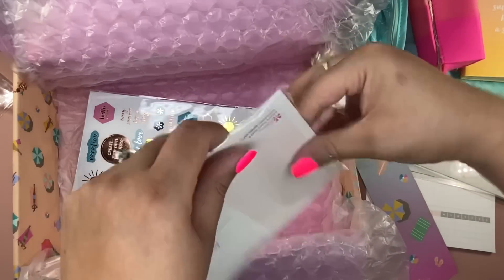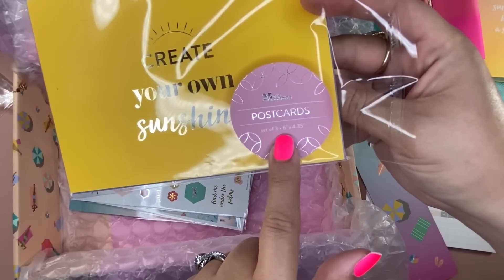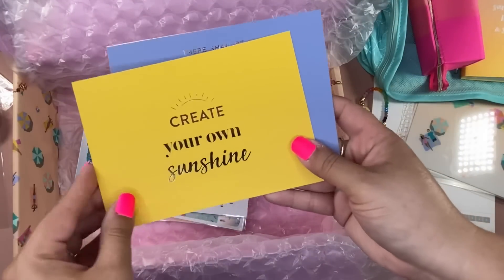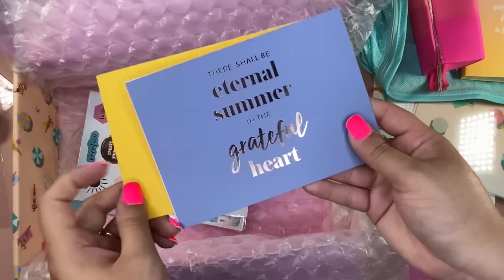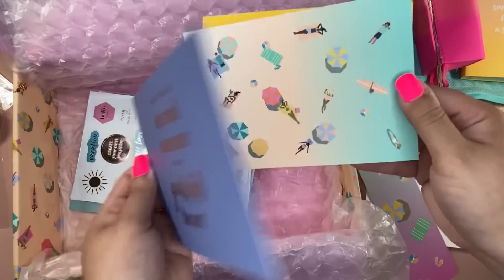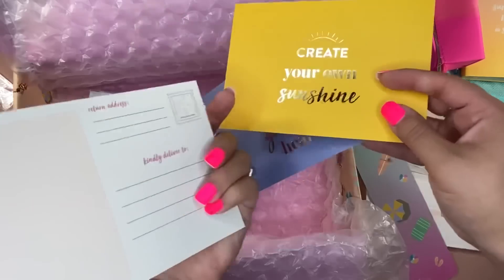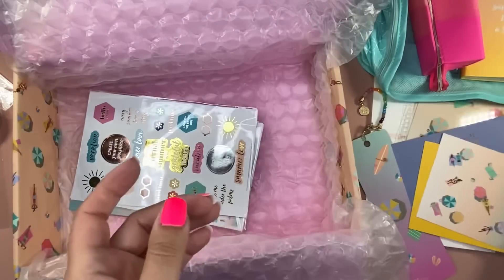The next item is a postcard trio — three postcards, and this is exclusive, so not in the shop. It's $6.50, but they're cute little postcards. I don't send postcards enough and I don't go anywhere right now, but I still like them. I think I might send some happy mail to some planner friends.